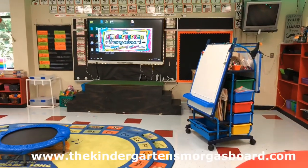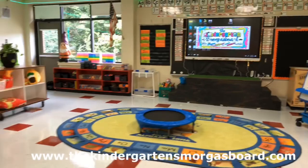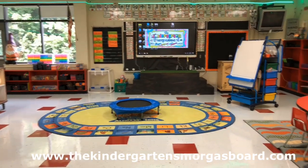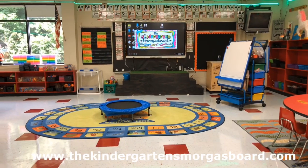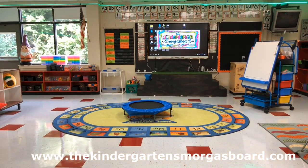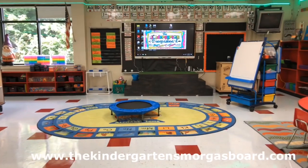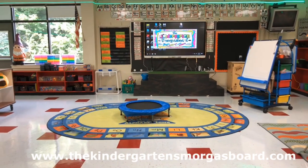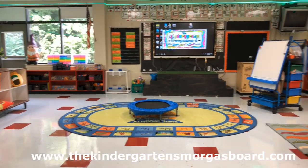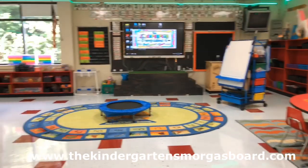Then of course we have our whole group instruction area with our smart board, our Rugs Alive from Alive Studios, the easel, and the trampoline which is for behavior — you can see the stage. This is where all the whole group learning happens: read alouds, calendar during math time, math lessons — it all happens right here on our Rugs Alive.